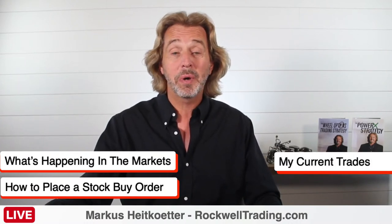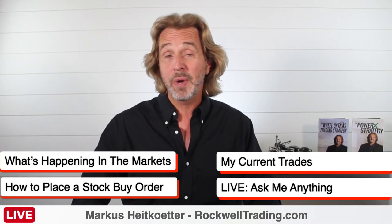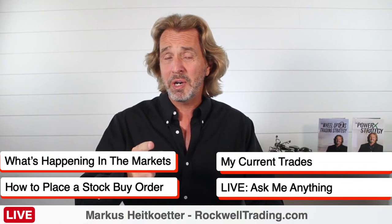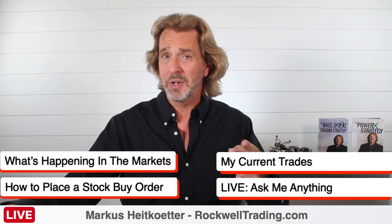Next, if we have time, we will talk about my current trades and how my positions are doing. After that, I will answer your questions. A quick heads up — today we have to wrap up after 30 minutes since my daughter Vivian is taking her driving test, and I need to pick her up from school and drive her there. But as you can see, we have a full program. So let's get started.